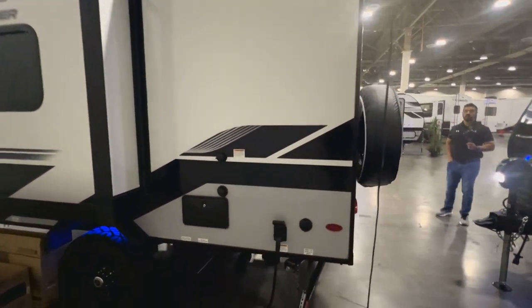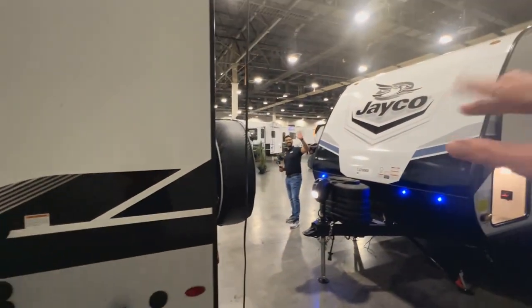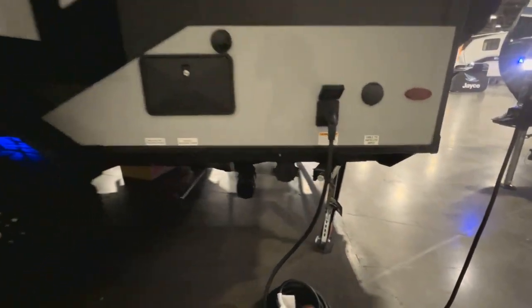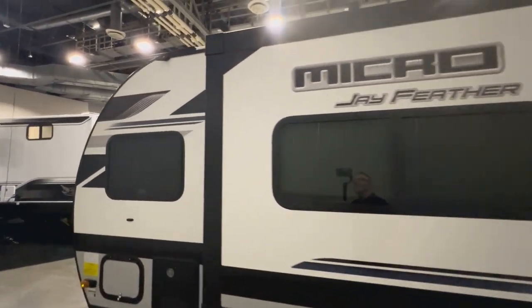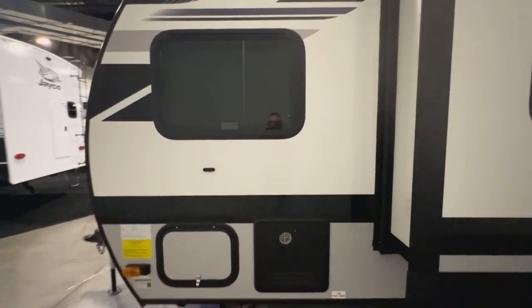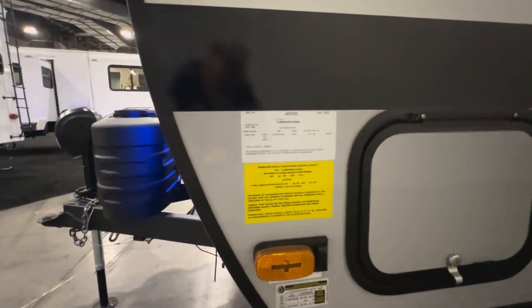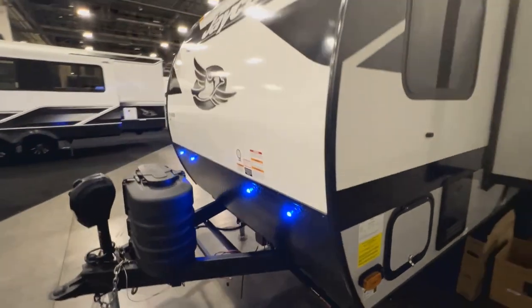Your tanks on this one: 55-gallon fresh, 30 gray, 30 black — very nice sizes. On the other side of your pass-through storage, you've got the info plate, which is always one of the most important things to check — it tells you how much the RV weighs. This one weighs 3,895 pounds dry and you're still under 5,000 pounds gross. So for a coach at 19 feet 7 inches, that's pretty sweet. And of course, backup and side camera prep.